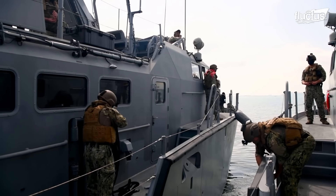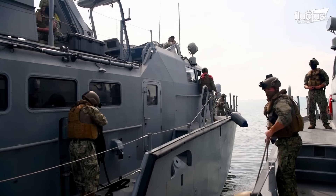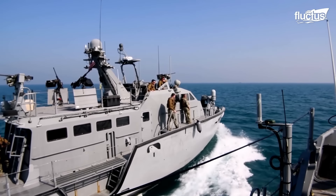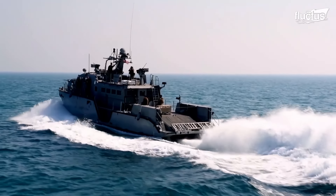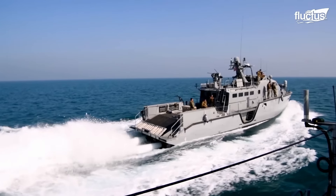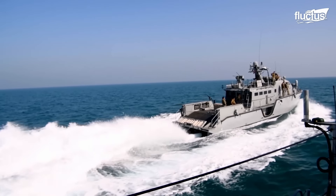The Mark VI's aluminum hull is powered by two MTU 16V2000 M94 diesel engines connected to water jets, enabling speeds of over 35 knots and a range of up to 600 nautical miles.